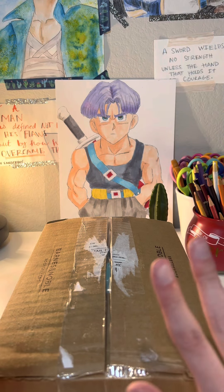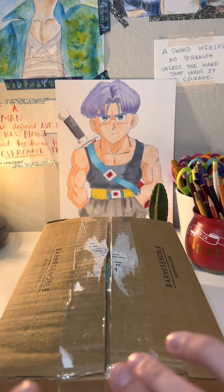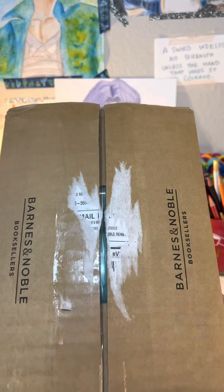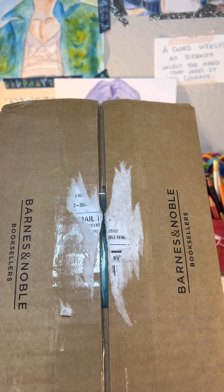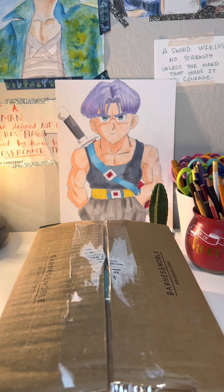I'm so excited. I got the last book in the Grandmaster of Demonic Cultivation, Moda Zushi. The package came in the mail today a little bit late. The book released on the 2nd of May, but it came earlier than I was expecting. It said it wasn't going to deliver till next Tuesday, so that's a plus.